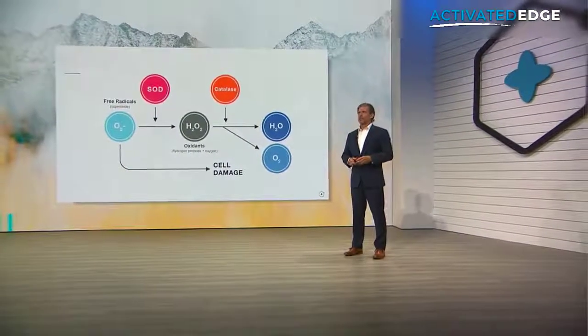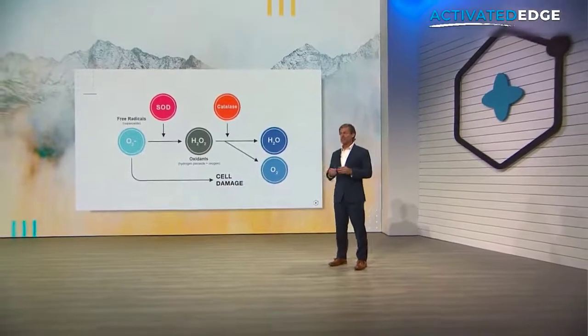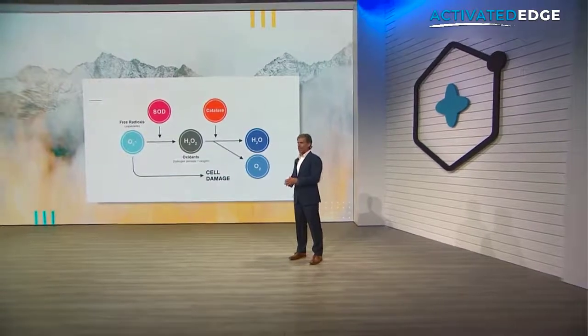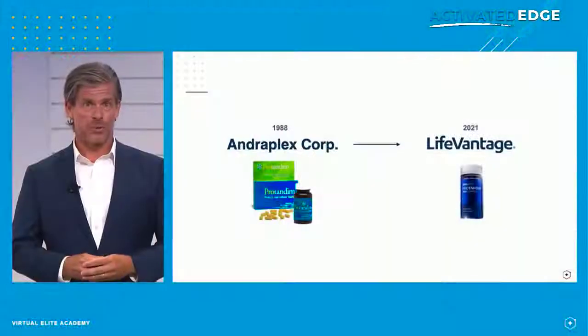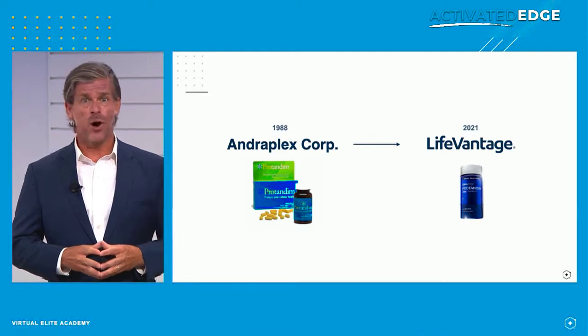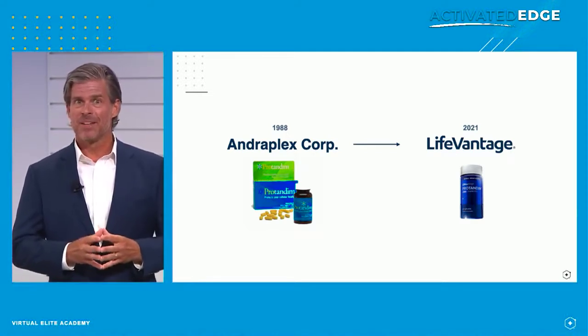So going from 1968 and that discovery of SOD, let's fast forward about 20 years to 1988. Joe McCord and some colleagues, friends, and investors came together to develop and bring to market a product that could activate or turn on both SOD and catalase. This original company was called Androplex Corporation, and it was the birth of LifeVantage as we know it today.